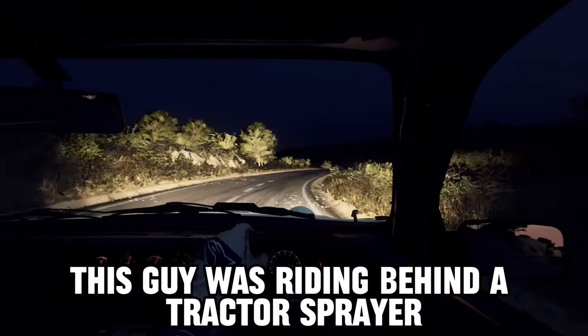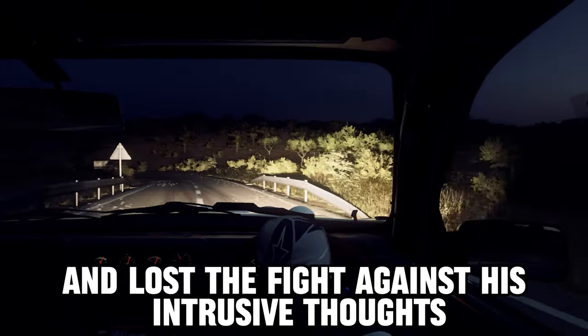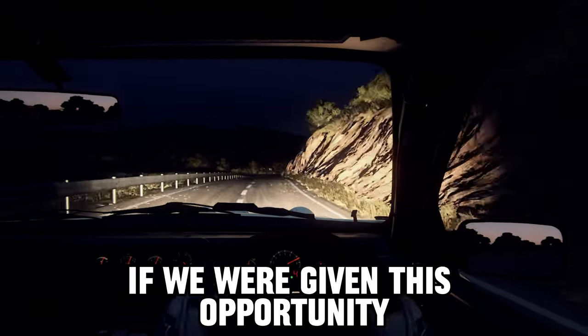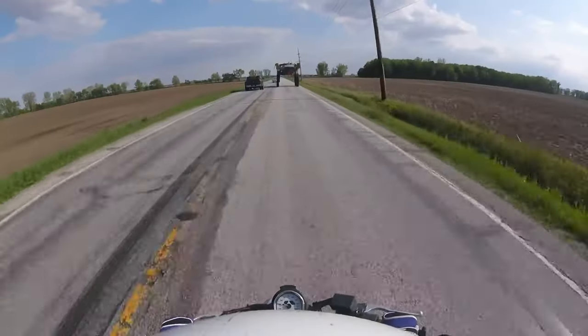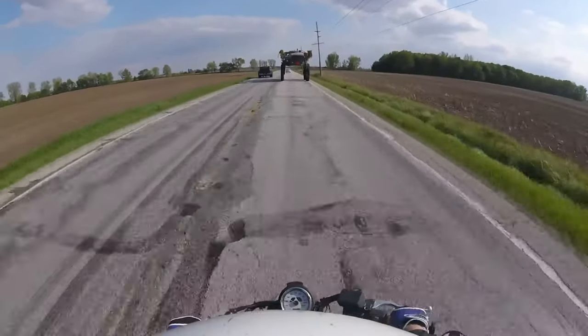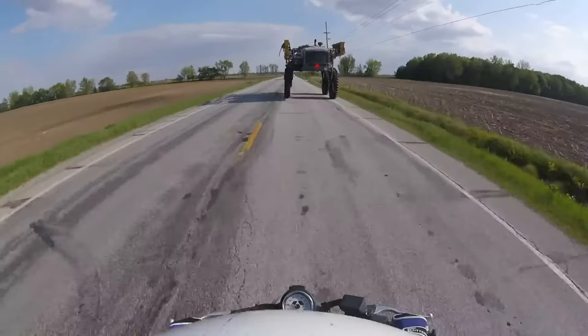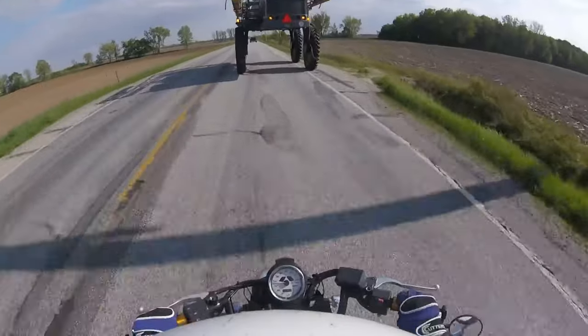This guy was riding behind a tractor sprayer and lost the fight against his intelligence. To be fair, I think most of us would do the same if we were given this opportunity.